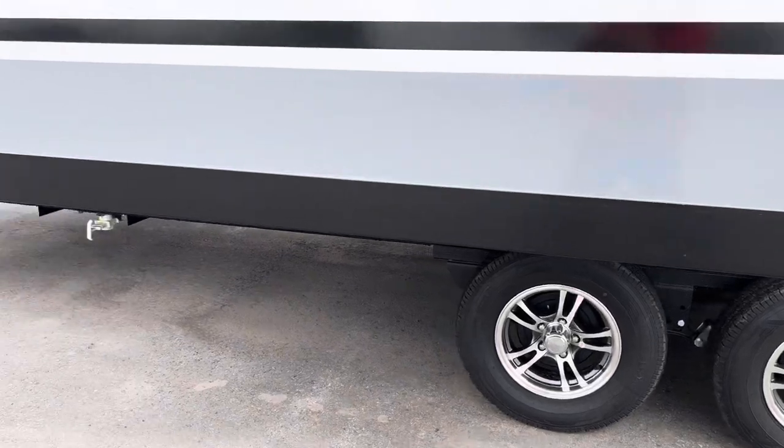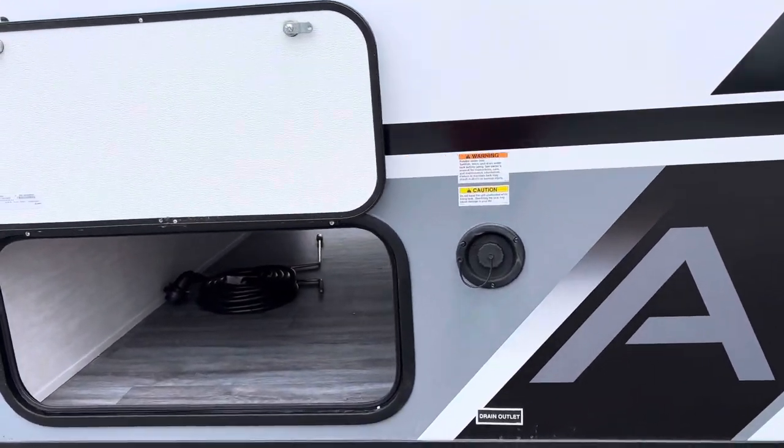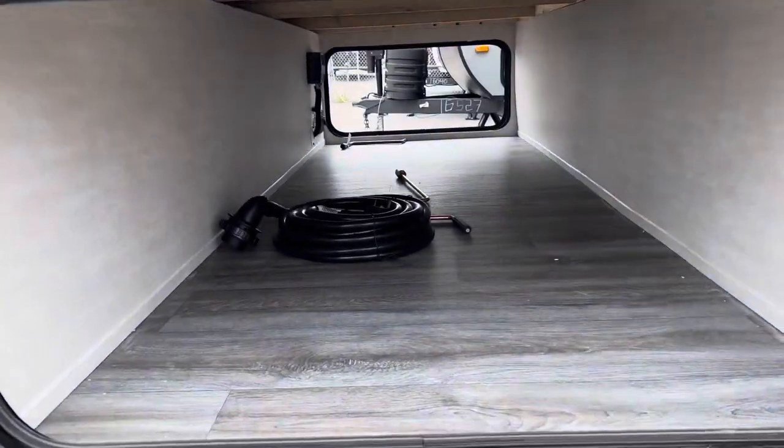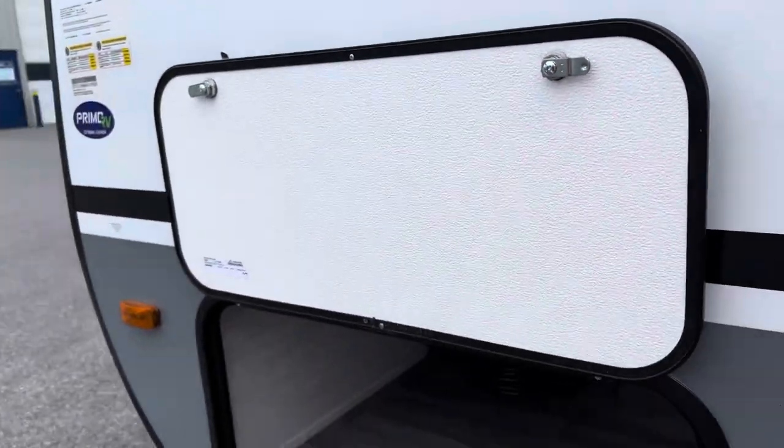Over here we have the black flush tank, city water connection, and all the plumbing below. We also have the aluminum rim package, and at the front of the trailer we have the fresh water fill. We also offer magnetic catches for the pass-through storage.